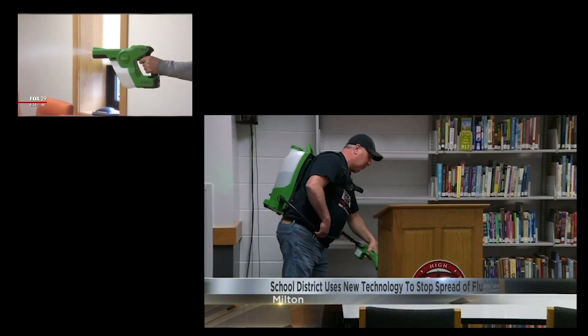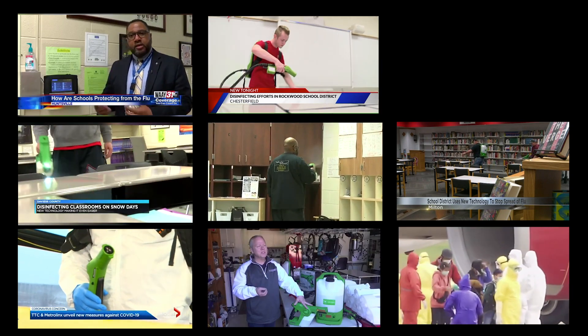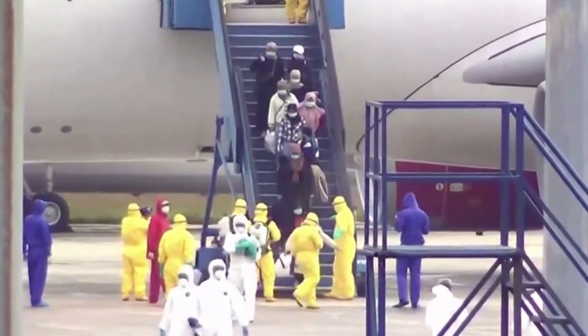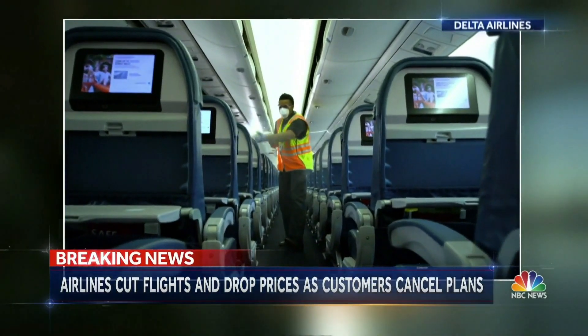The Milton School District is armed with new surface disinfecting technologies, using a new tool they've never had before. It's called the Victory hand sprayer — an electrostatic sprayer used in more than 40 countries around the world. It uses electrostatic technology to thoroughly coat a surface and help kill coronavirus.